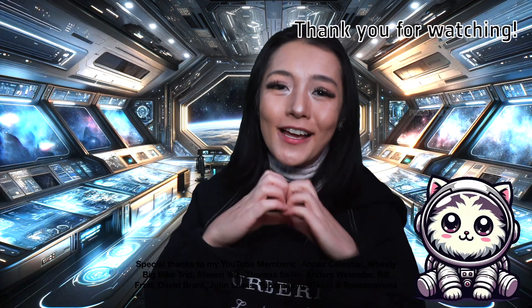But that's all for this week's video. As always, thank you to my YouTube Perks members for supporting the channel. If you enjoyed it, please don't forget to leave me a like, share and subscribe.